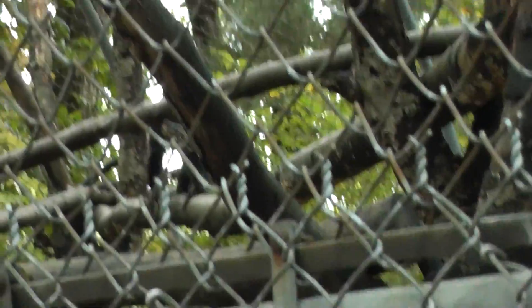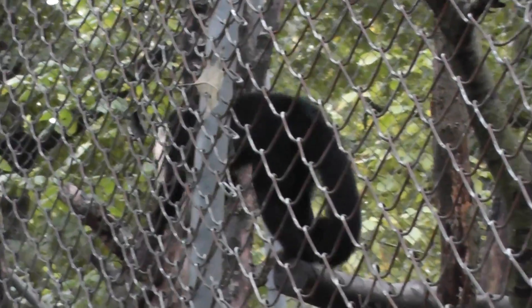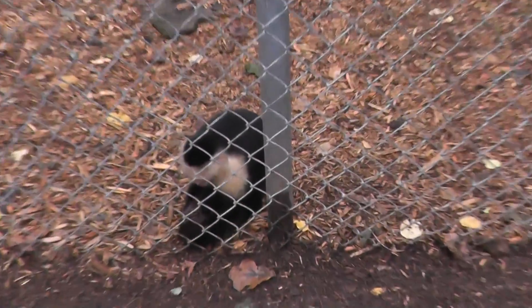And he's off. I thought he was alone, but apparently there's a brother here.